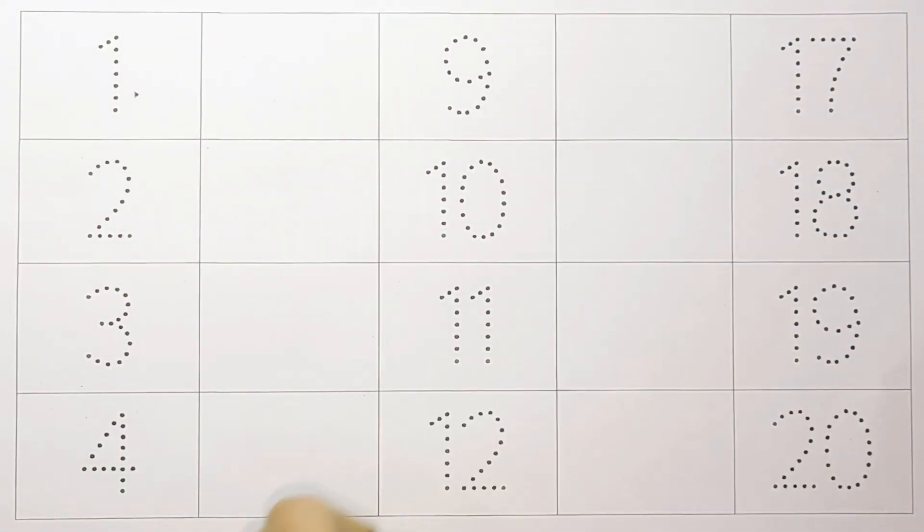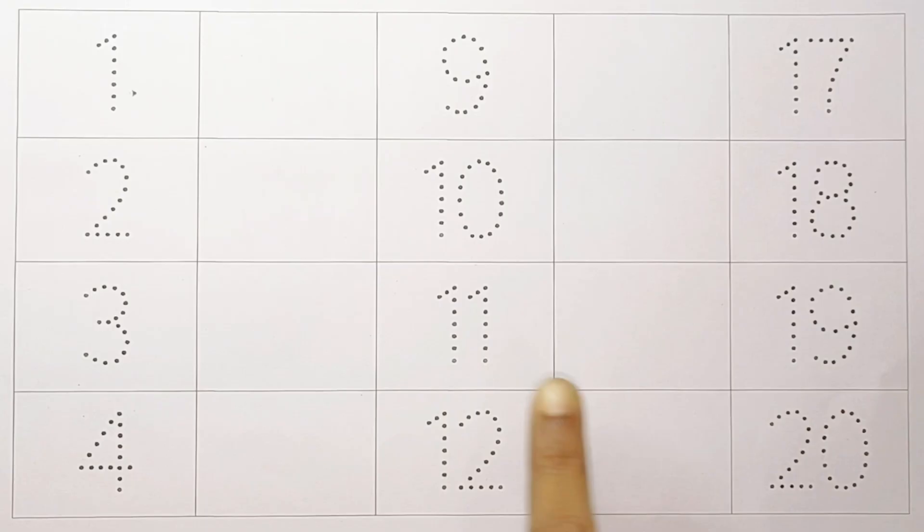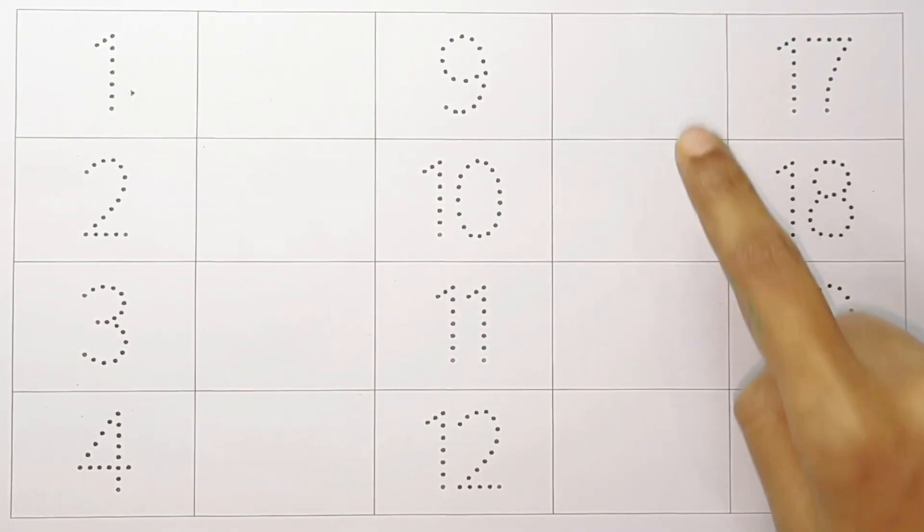Hello kids, today we are going to learn 1 to 20 counting and fill all blank boxes with number letters.